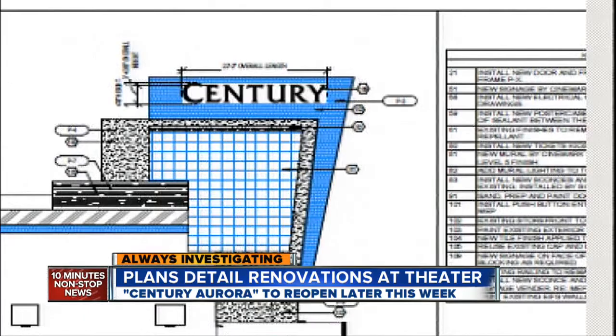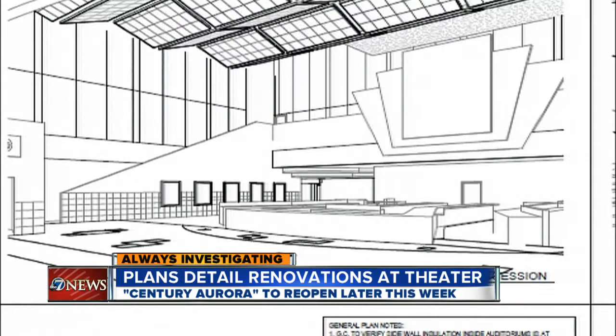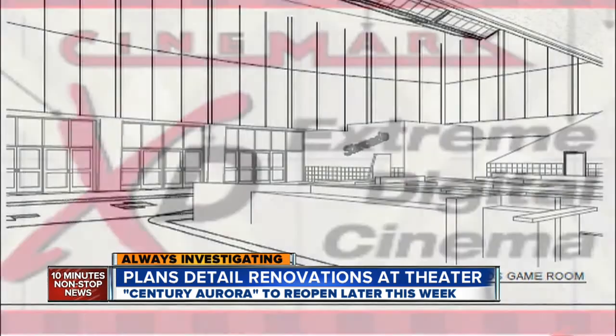Building permits and plans obtained by 7 News outline the changes made since then. These drawings show the view of the lobby facing the box office, concession, game room, and the XD Theater.